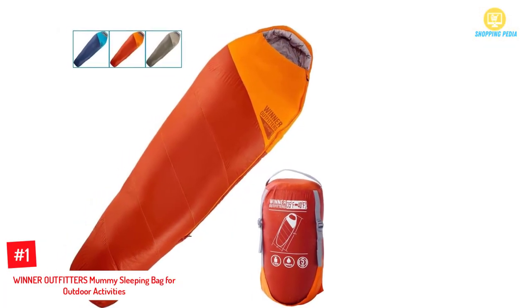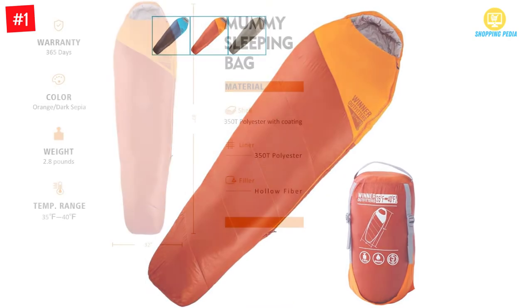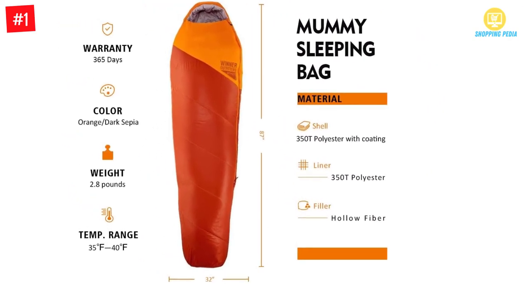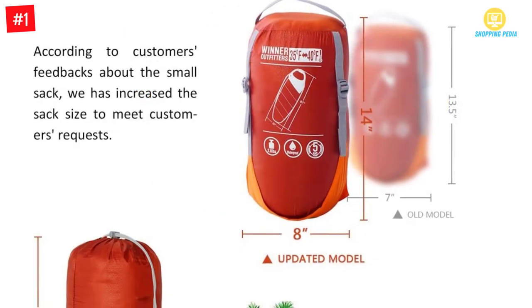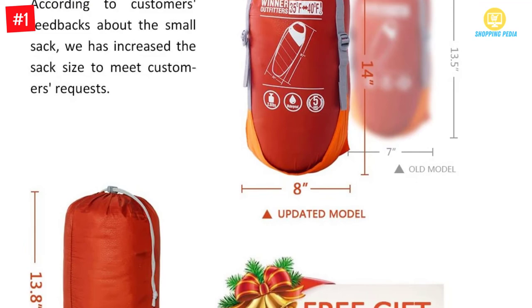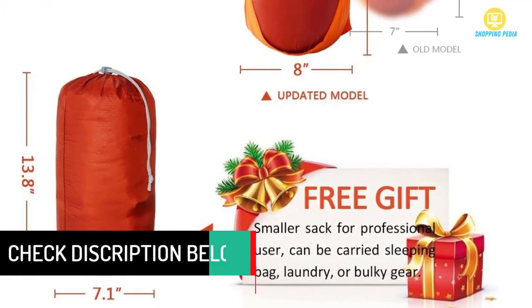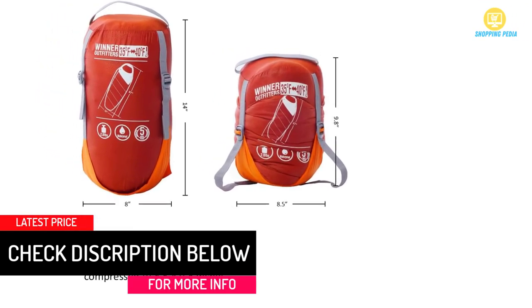Number 1: Winter Outfitters Mummy Sleeping Bag for Outdoor Activities. The Winter Outfitters Mummy Sleeping Bag will keep you warm under any type of climate. It can be washed using a machine or even by hand. The bag is big enough to give you good sleep. If you have been busy for the whole day, this bag will help you relax, and your sleep will be amazing.